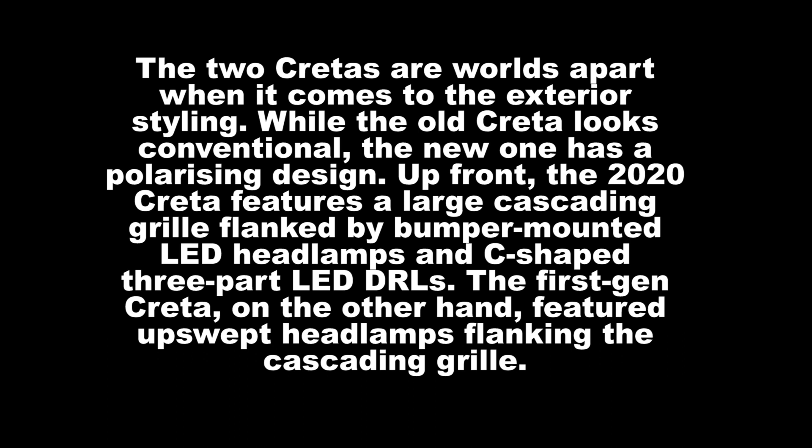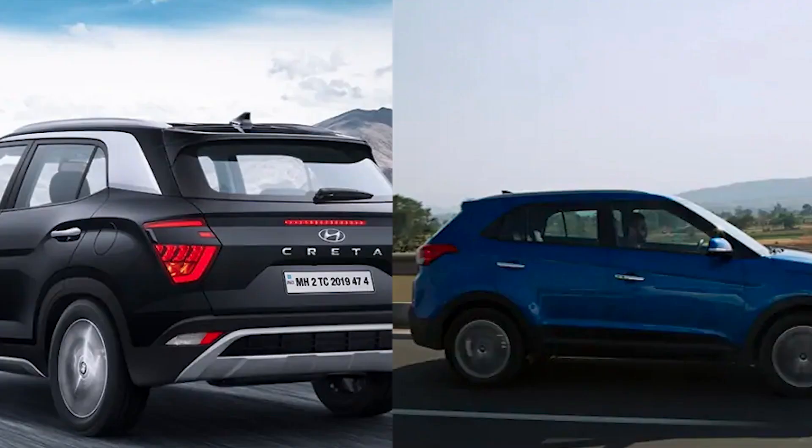From the side, both SUVs feature a near similar silhouette. That said, the new Creta looks more muscular from the side with flared wheel arches, while the older Creta has a clean profile with a sharp shoulder line running across its length. The front and rear fenders on the new model are a bit more curvaceous compared to the boxier older model.